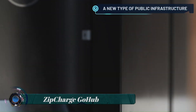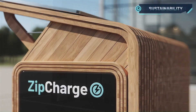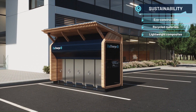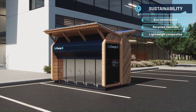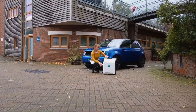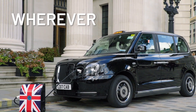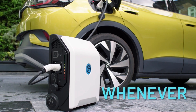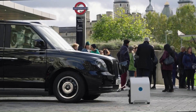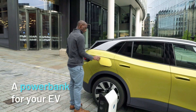ZipCharge has revealed the Go Hub, the world's first portable electric vehicle charging infrastructure for shared public use. The Go Hub provides a community-based charging product that can be installed more cheaply and rapidly than a fixed AC charging point. The infrastructure houses and recharges multiple ZipCharge Go power banks for EV users to rent, so that nearby parking spaces can become a charging spot.